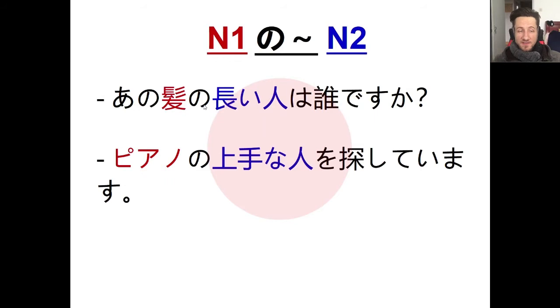Here's another example: 'piano no jouzu na hito wo sagashite imasu' — I'm looking for a person who is good at the piano. Piano is the first noun, jouzu is a na-adjective, so we use jouzu na hito — 'a person who is good.' Combined: piano no jouzu na hito wo sagashite imasu. With na-adjectives you connect to the noun using na instead of dropping it.